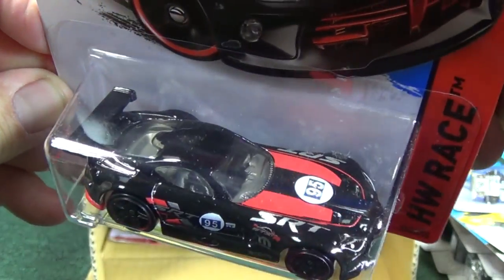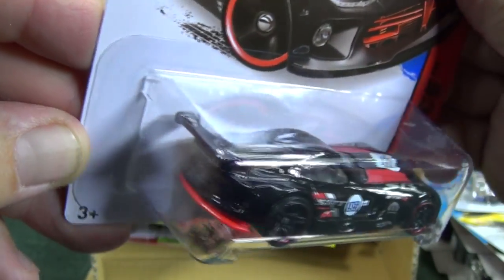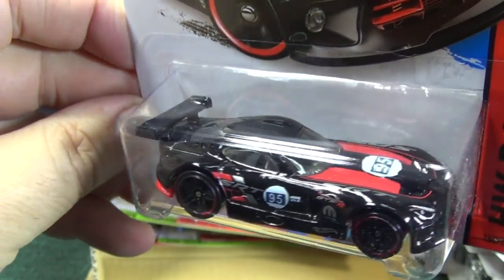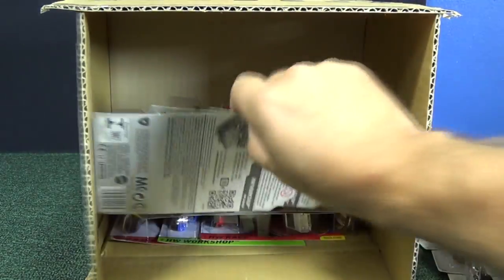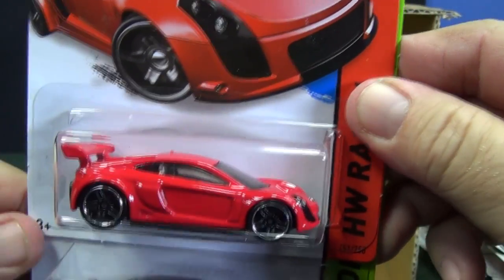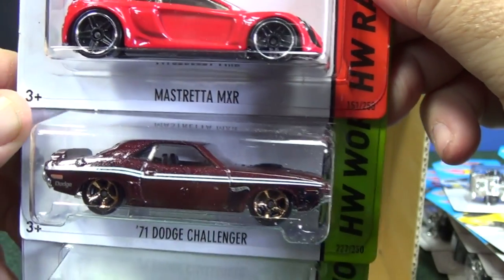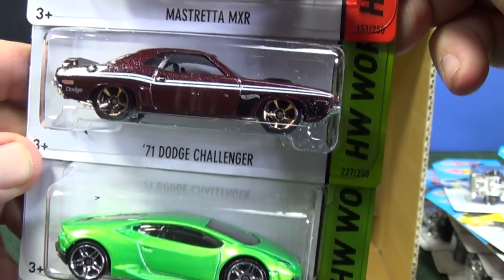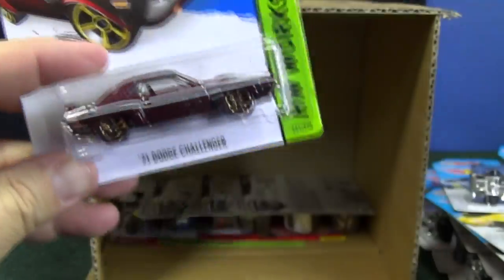I already showed this one in detail before, but in case you're new — I get over 10,000 subscribers every month so maybe you're new to my case unboxing videos — we'll take just a moment to highlight some cars. This was in Walmart for sure. Mastretta MXR — beautiful red color. Dodge Challenger — 71 Dodge Challenger. And another Huracan.